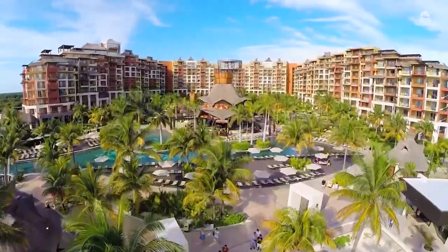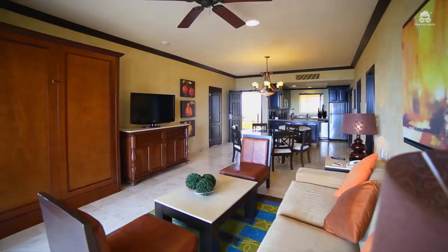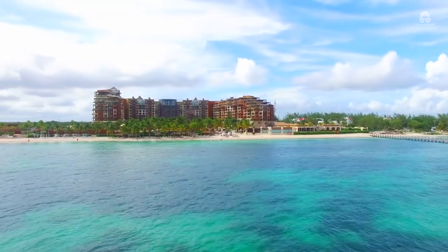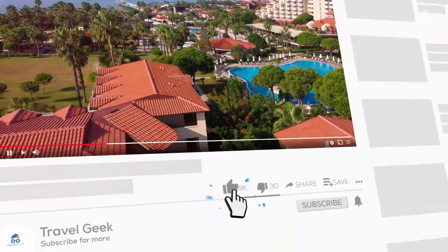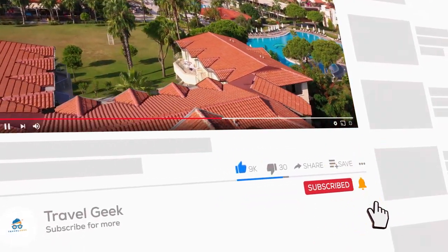People especially love the service offered by the staff. They always make sure that you are as comfortable as you need to be. The views are also breathtaking and they will forever be imprinted on your mind. And that is the Villa Del Palmar Cancun — make sure you check it out for a time of your life. Also before you leave, make sure to subscribe to our channel Travel Geek and hit the bell icon for more recommendations and reviews.